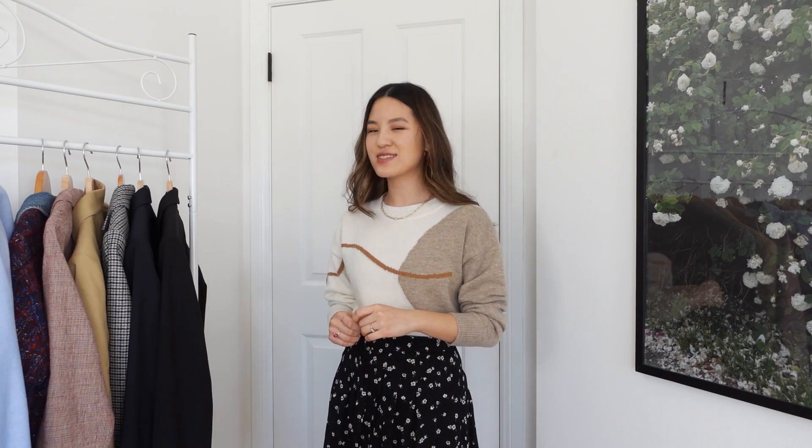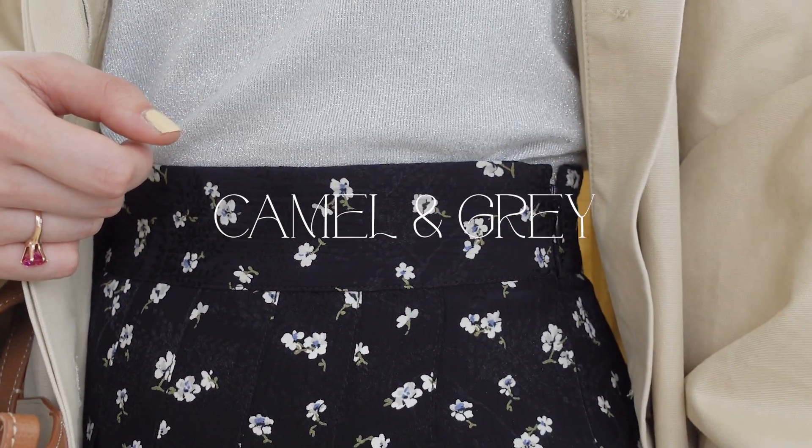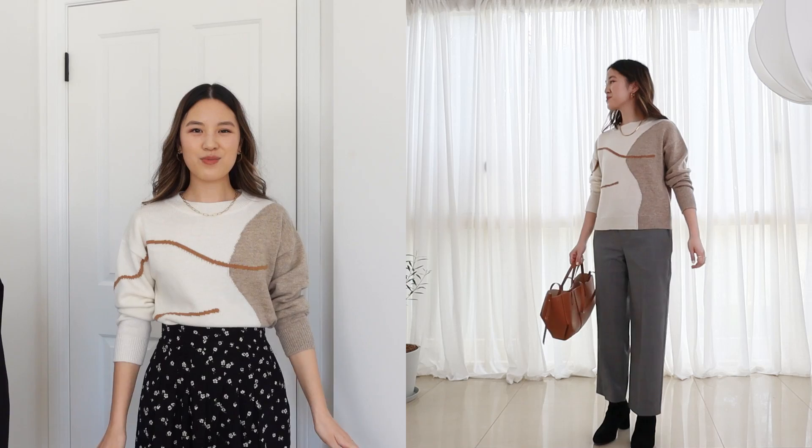The next color combination is the only one where I'm mixing different color temperatures together, and it is wearing camel and gray. Camel is traditionally thought of as more of a warm shade, and gray is usually more of a cool shade, although within gray you can have warmer grays as well as cooler grays. I would agree that warm and cool colors are usually a little bit harder to style together, but sometimes it can also work quite nicely.